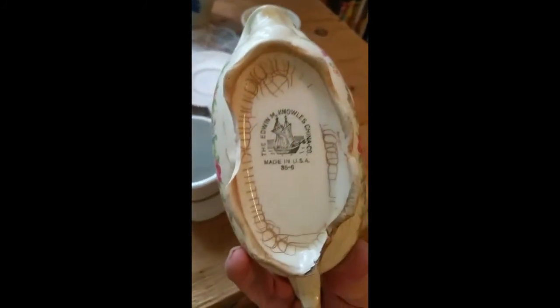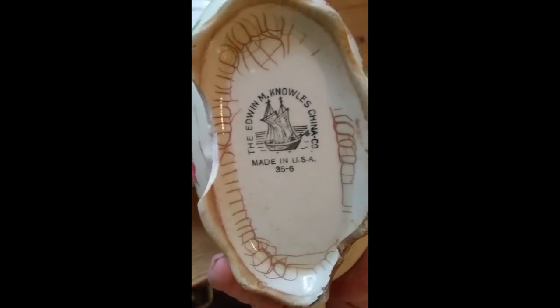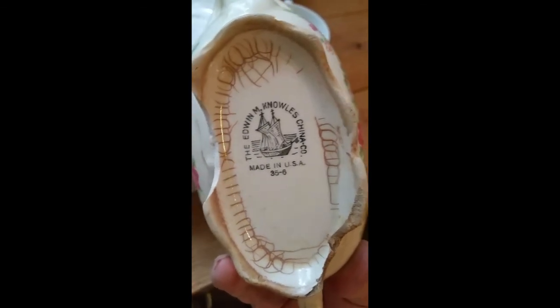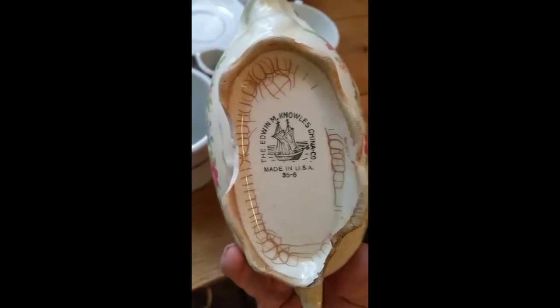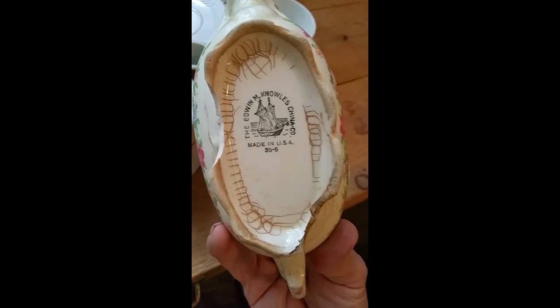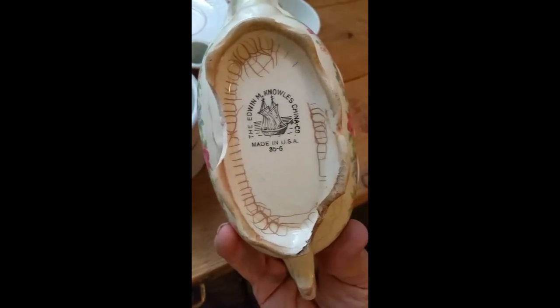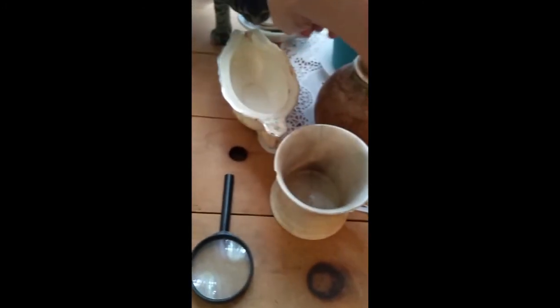You're going to find a lot of this guy — this is a 1940s and 50s mark on Edwin M. Knowles. His early marks feature a pot, and then later on you'll see this ship mark. You can see '36' is the date on this piece — the pattern was run in 1935-36. That mark will date your piece — and the dump you're in — to the letter. That's a great example of how ceramics can pinpoint your dig.